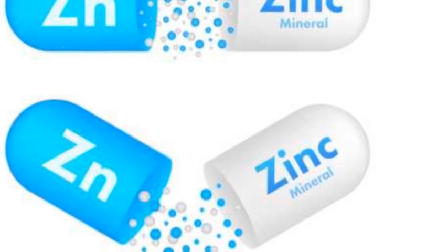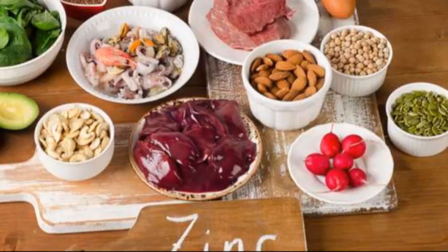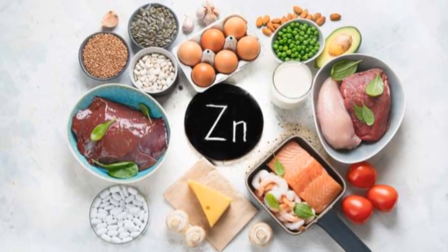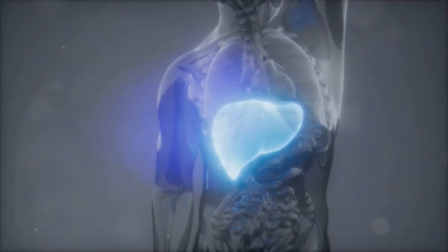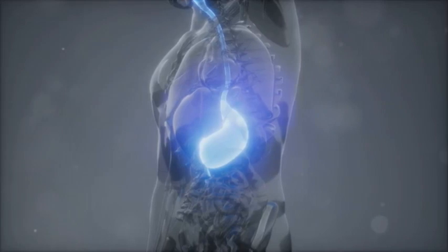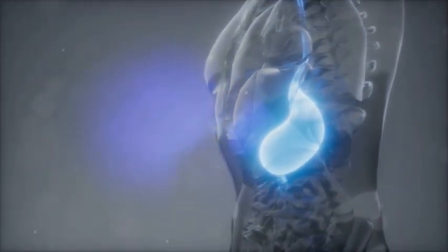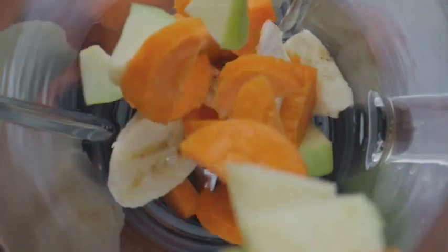Section 2: Zinc — The Unsung Hero of Metabolism. Let's delve deeper into the individual roles of zinc and vitamin C, starting with zinc. This trace mineral often takes a backseat in popularity compared to its vitamin counterparts, but its importance cannot be overstated. Zinc is a crucial player in numerous enzymatic reactions in your body, including those involved in metabolism — the chemical processes that keep you alive and functioning.